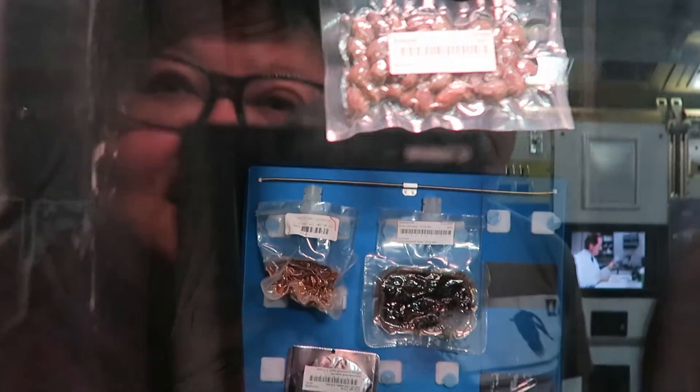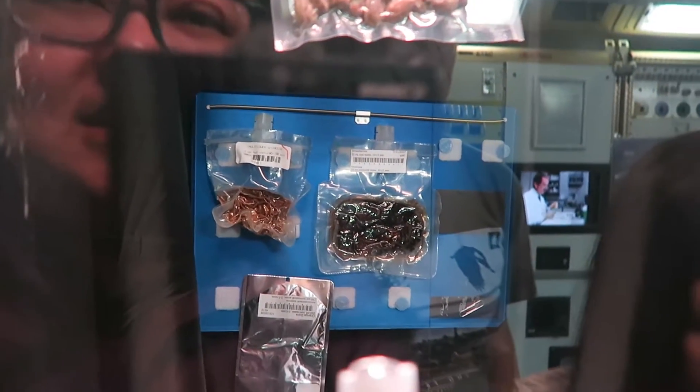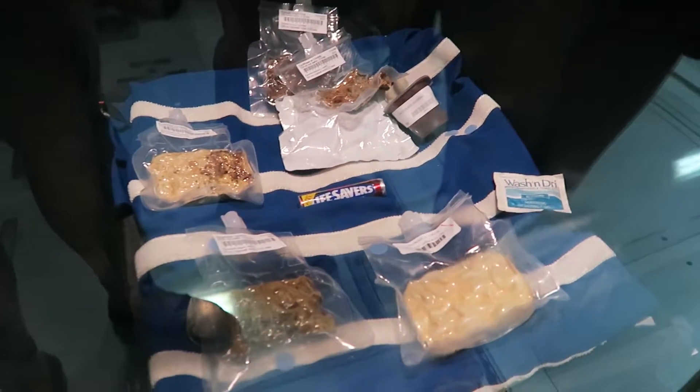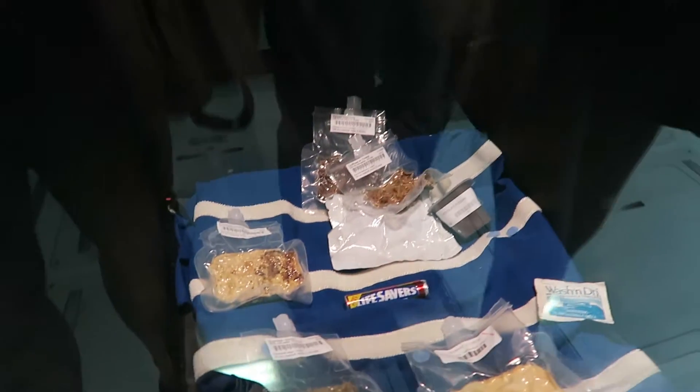Green tea. Almond. Kraft ketchup. Almonds. Apples. Cauliflower with cheese. Strawberries. Orange drink. What's orange drink? Is that Tang? Life savers. Vegetable quiche. Pudding. Chocolate pudding. They get pudding in space.